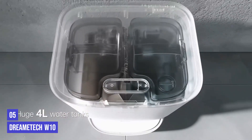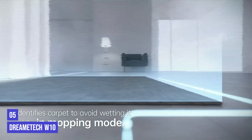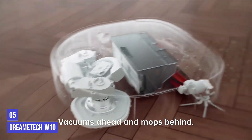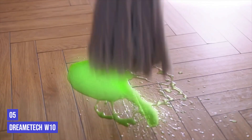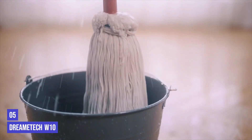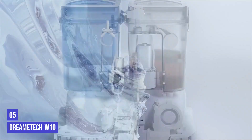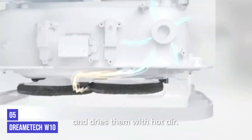For its price, we were a little disappointed that the W10 does not automatically empty the dustbin into the base, though Dreametech has other models that do, which we are currently testing. Our expert found the app easy to use and helpful for tracking where the robot was, how far along it was in the cleaning session, and if it got stuck. The app also lets you set up sessions to just vacuum, just mop, or do both. On a single charge, the W10 can run for over three hours.